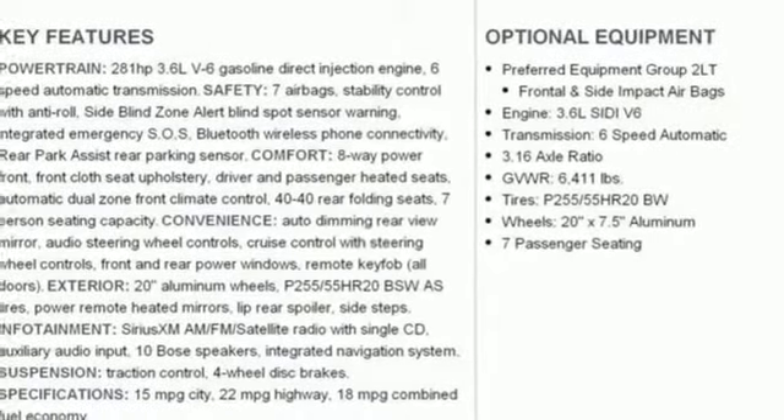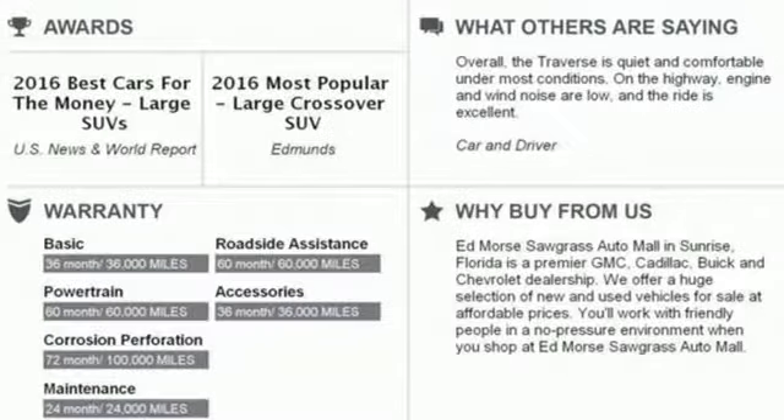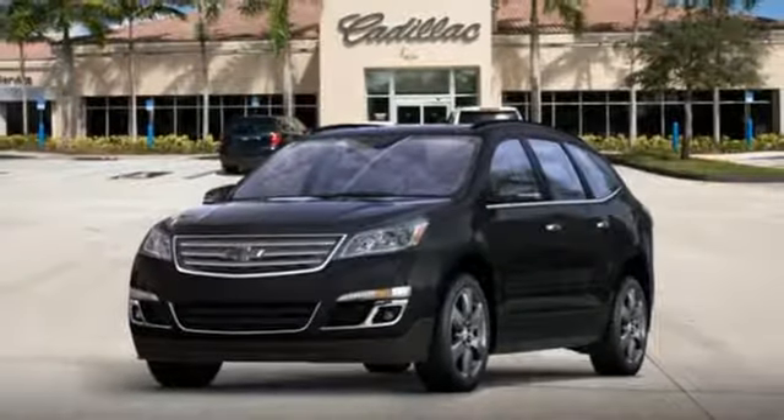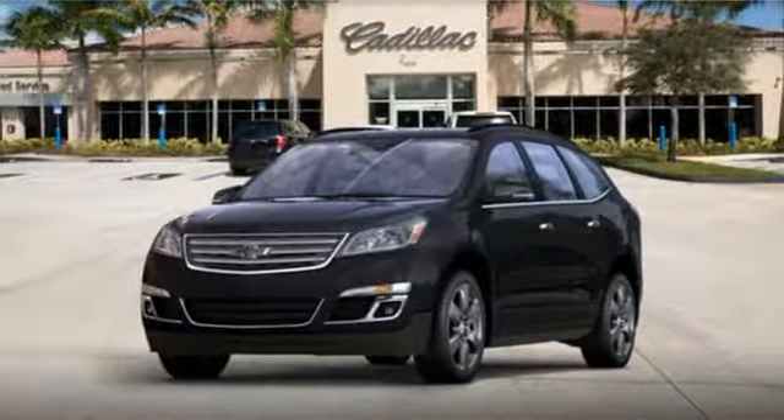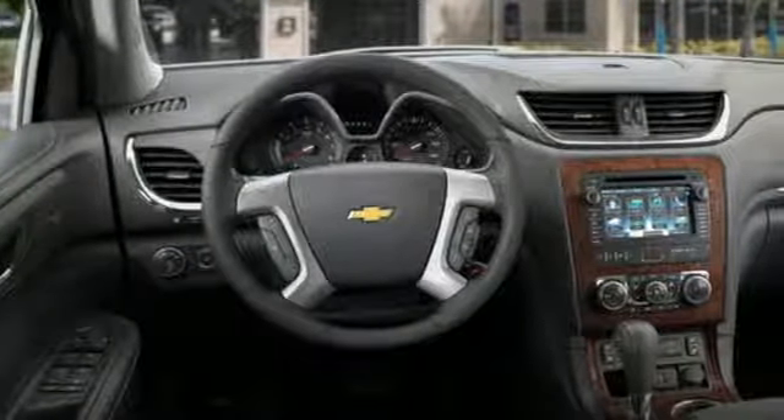Stay connected on every escapade with OnStar 4G LTE capability. The long haul is much more pleasurable with Bluetooth, USB port and auxiliary audio input, Sirius XM satellite radio, and a color touch screen media display.